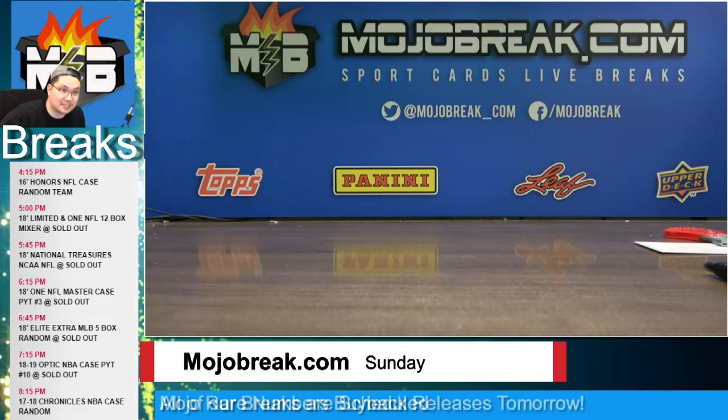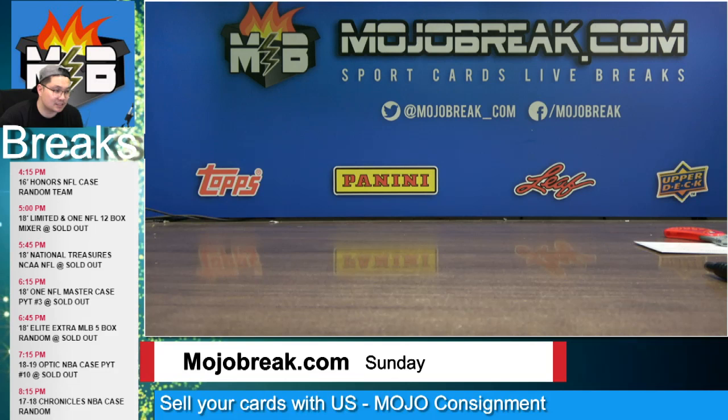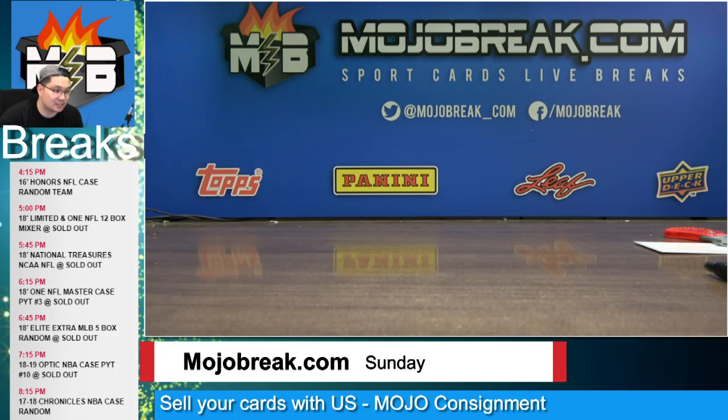That was the entire recap — appreciate it guys, goodnight! I'll see you guys on Wednesday for the hype. Doug and Dan will be live with you guys tomorrow, and they're going to be doing personals for you guys on Tuesday as well. Check out brand new Plates and Patches football releases this week. Take care everybody, see you Wednesday!